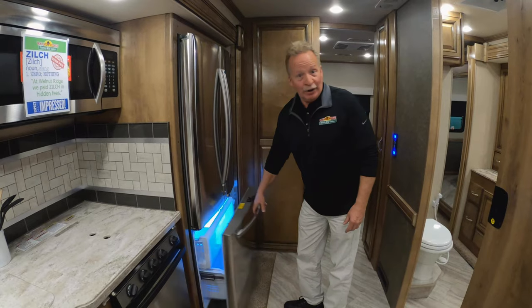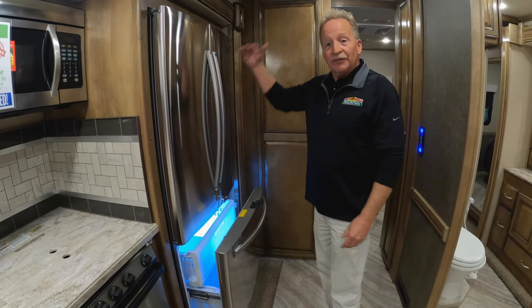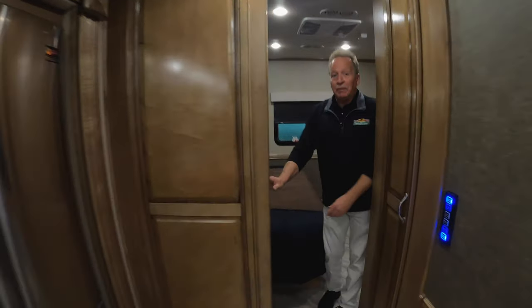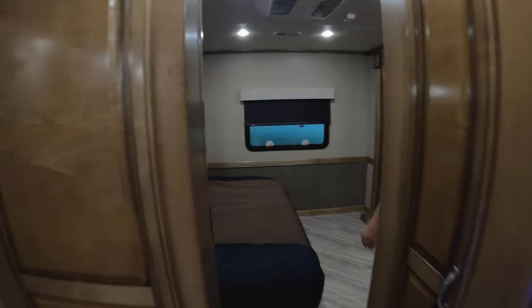Residential refrigerator with a super nice drawer freezer on the bottom, so you're not lifting heavy frozen things out of the upper — that's a really nice feature. We have a draw door in the back here for your privacy — mom, dad — king size bed.